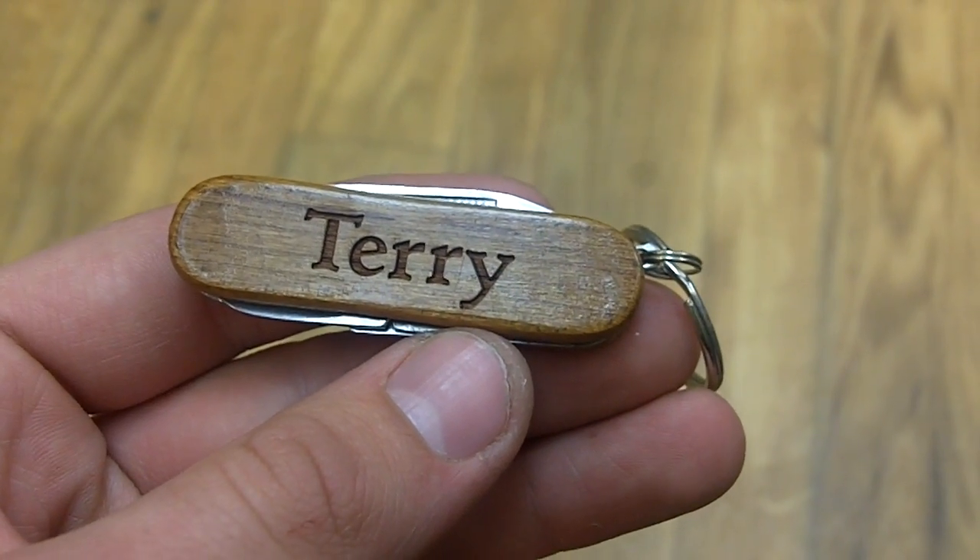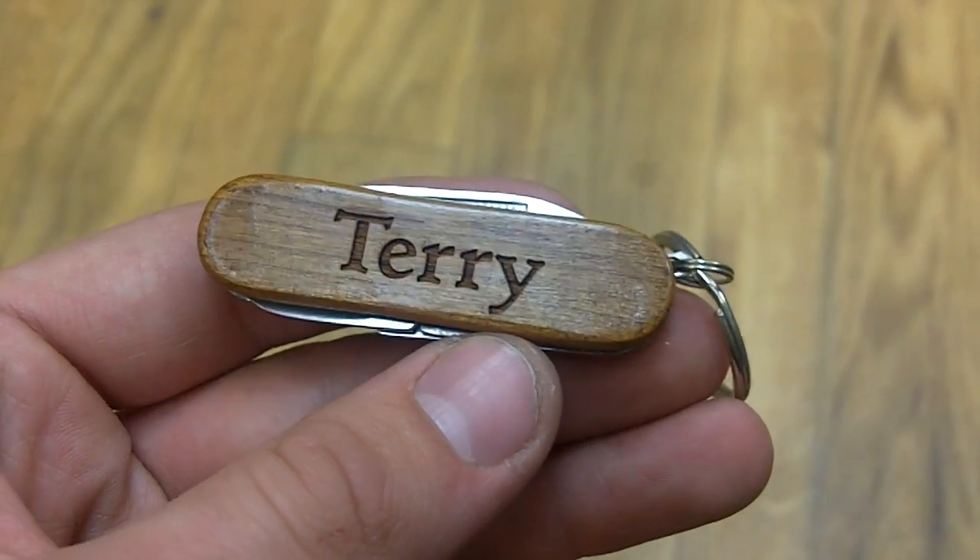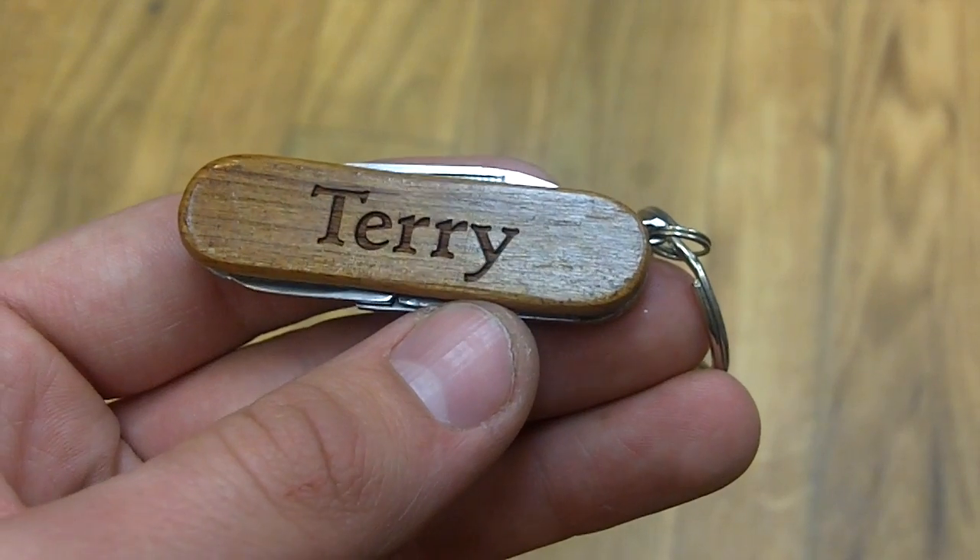Here we have Terry. It's a personalized pocket tool from Wayne Carver. As you can see, it says Terry right there written across the side in a nice font, and you'll notice an actual sheen to the wood.